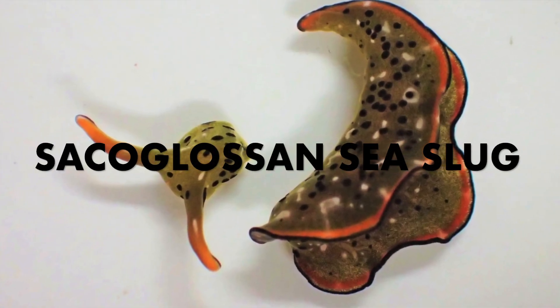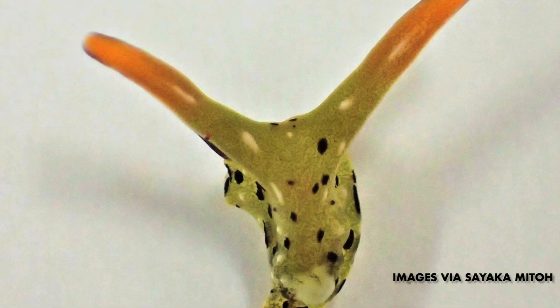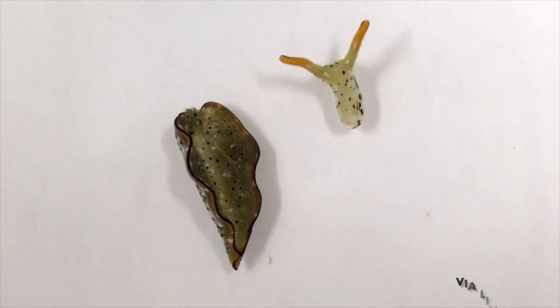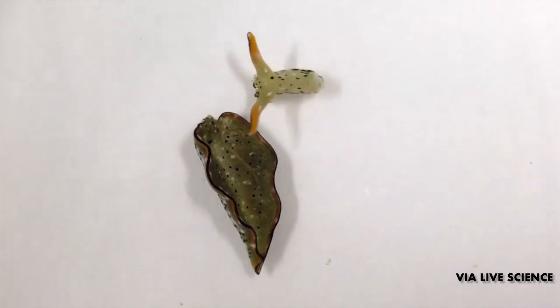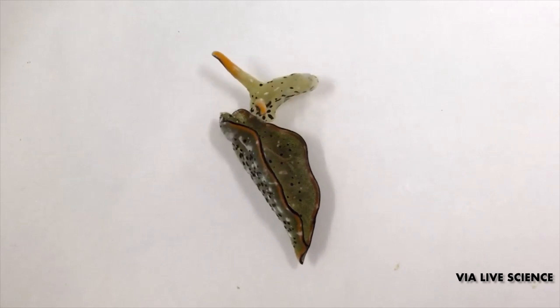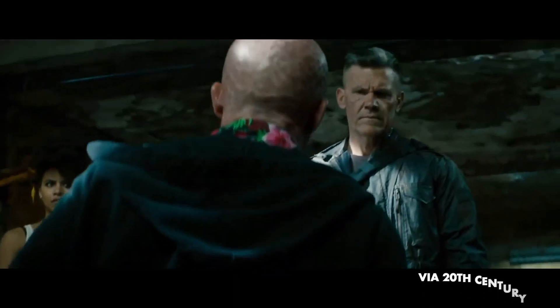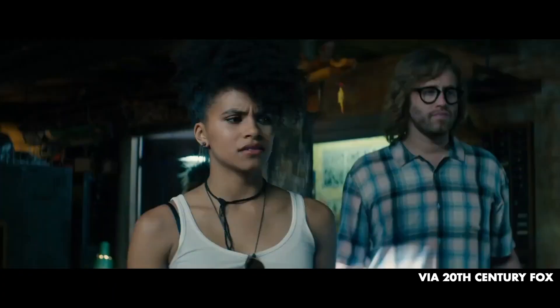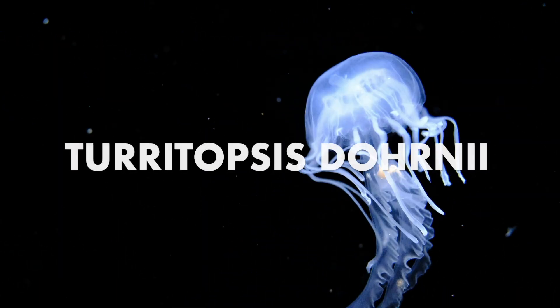We'll start with the Sacoglossan sea slug. There are two species of those slugs that, in 2021, scientists uncovered could have their head cut off and grow an entire body back from that head. It's the only animal species I know of that can lose a legitimate head and then regrow its entire body from it. The other portion of the body would die off — a little different from the comic book world. In Deadpool's case, he grows back many of the limbs he loses, so his regeneration is very similar to that Sacoglossan sea slug.